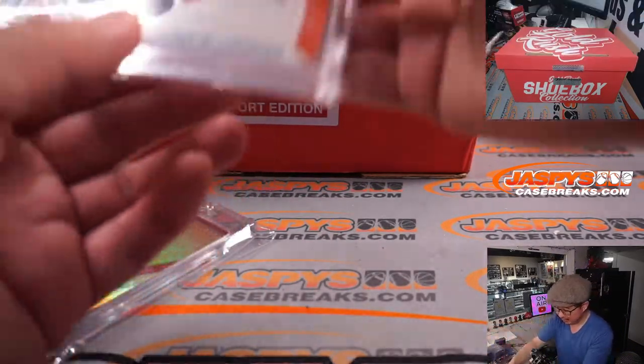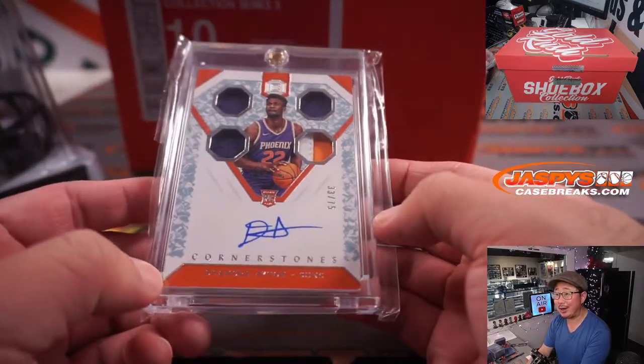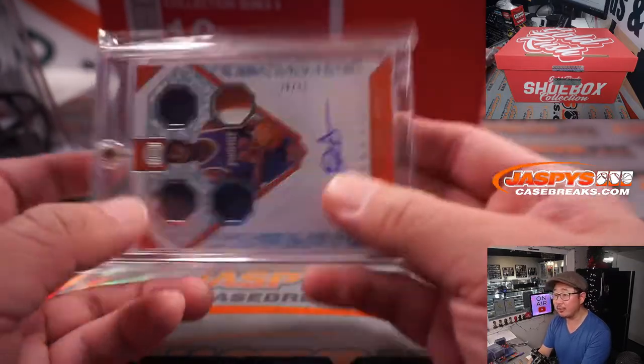Next card is an autograph — nice Cornerstones Quad Relic and Auto, rookie auto: DeAndre Ayton, 33 out of 75.